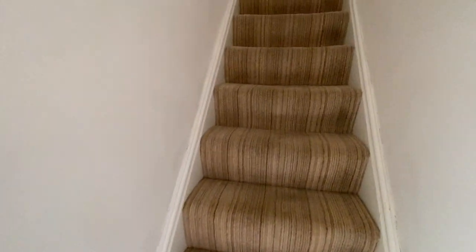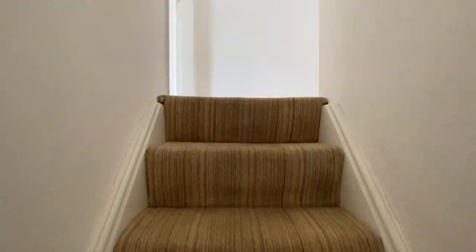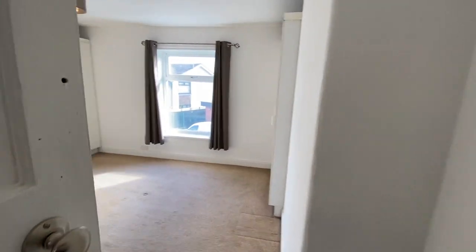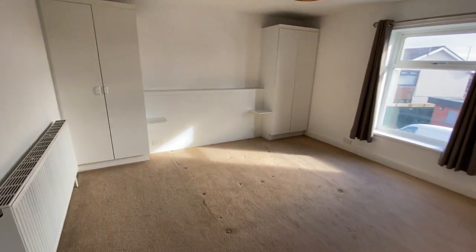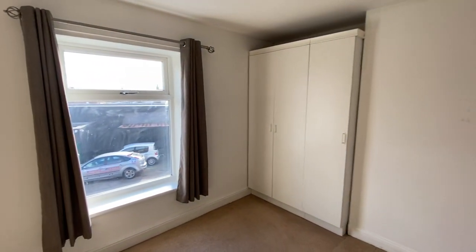So let's take a look upstairs. There are two double bedrooms and a lovely modern fitted bathroom. We'll start in the master bedroom, which is a really good size with plenty of space. There's a bit more storage just here as well.